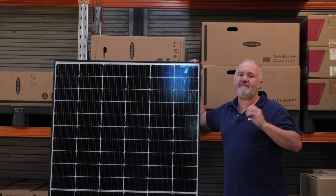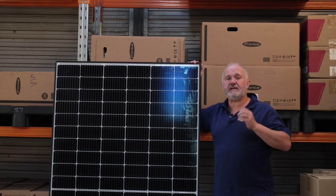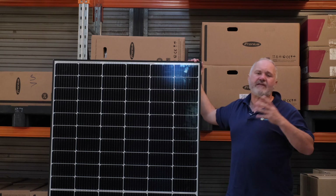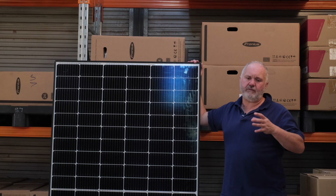In terms of USA investment, they scored three out of five. They do have some very good dealers here in the USA, but there's no manufacturing and certainly nothing like the dealer network that we see for SunPower or LG or panels like that.